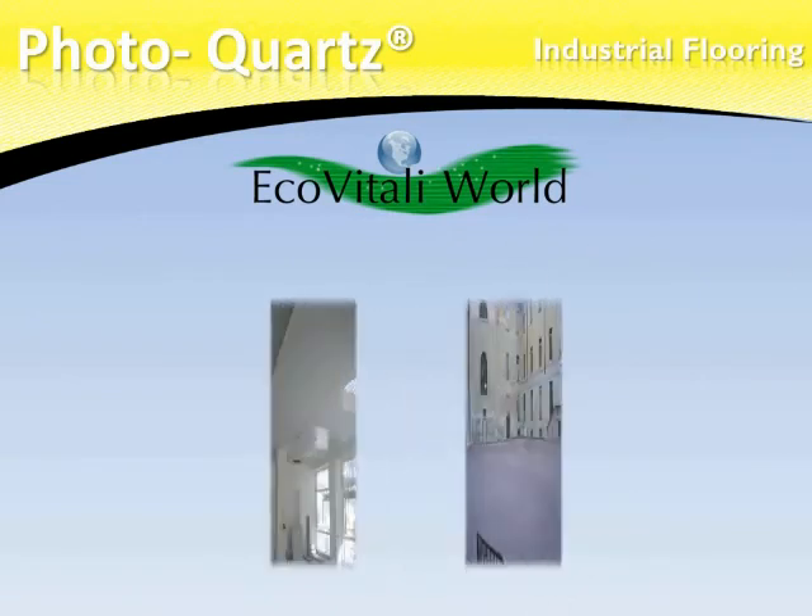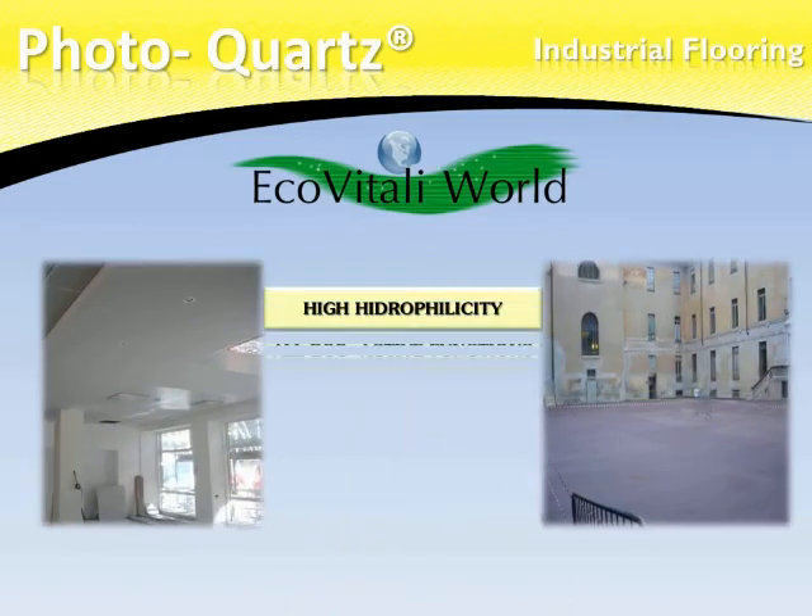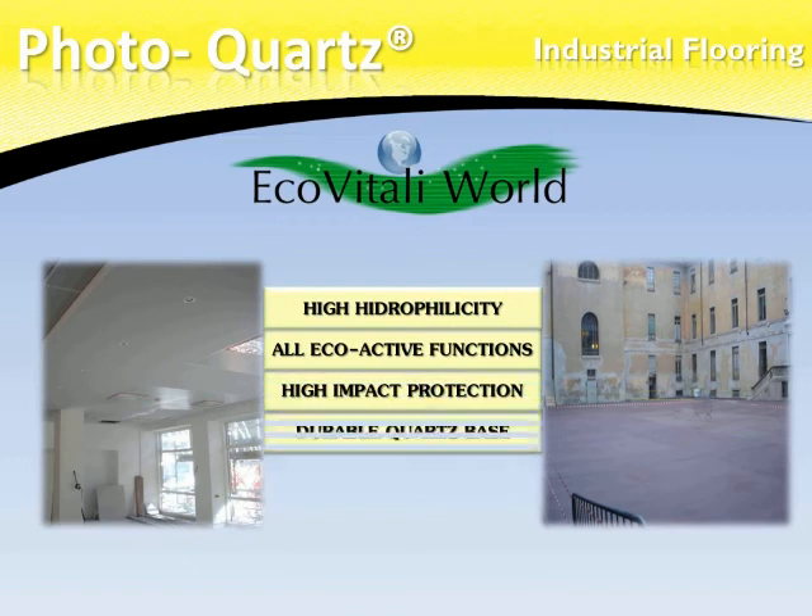Photocorps is the best option in industrial flooring. Due to its quartz mineral composition, it provides resistance beyond that of industry standards.